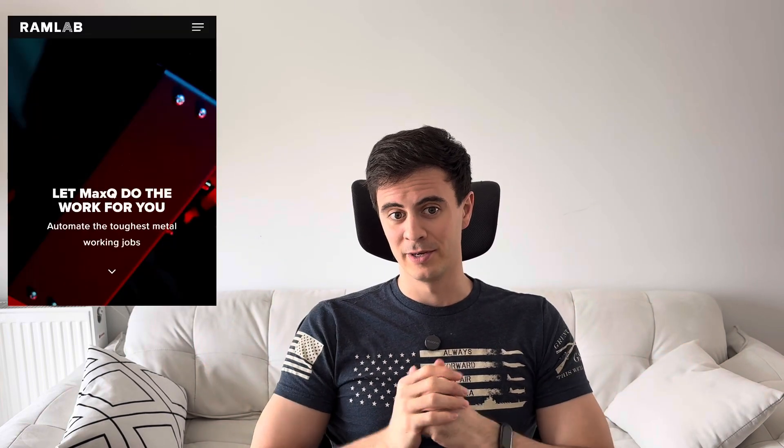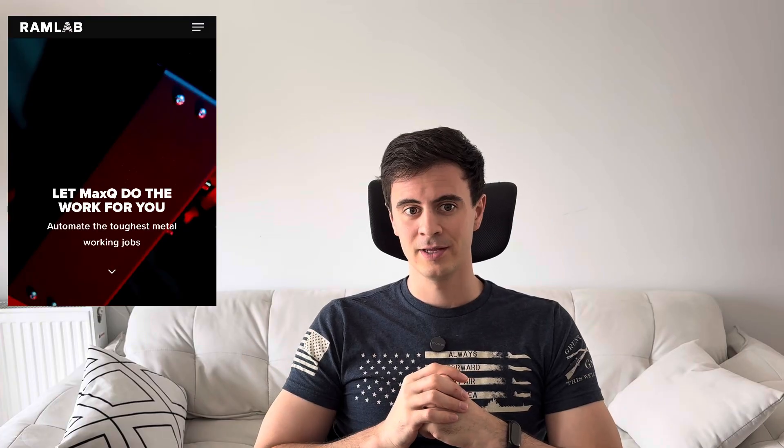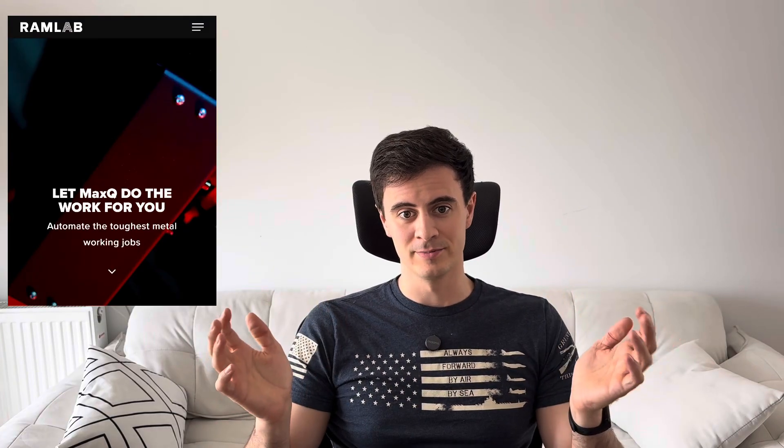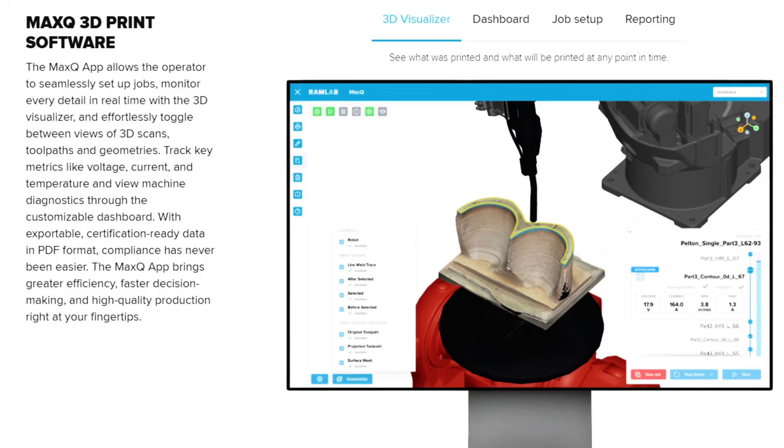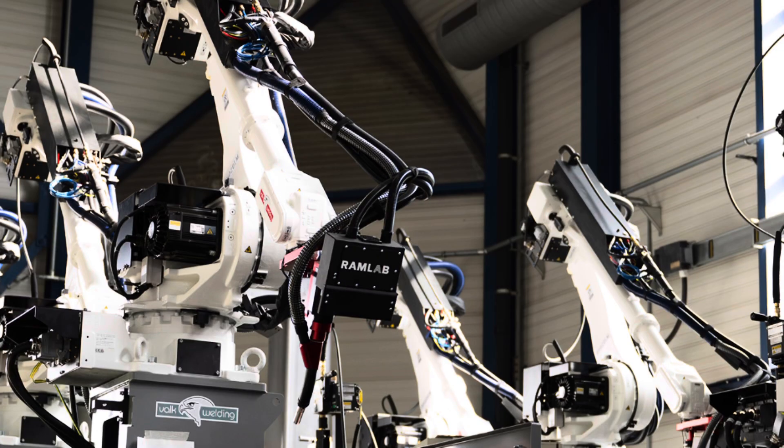Ram Labs is a company out of Rotterdam in the Netherlands, and they focus on the welding units themselves. They purchase robot arms from Panasonic and others, fitting them with welding equipment and creating the software and user interface — essentially, they're the equipment provider. Deep Manufacturing is actually a spin-out of Deep, the ocean engineering company, hence the name Deep, and they're based out of Bristol, UK.